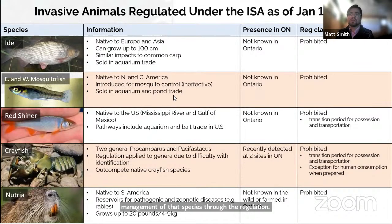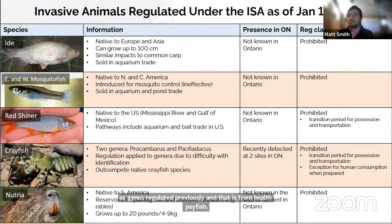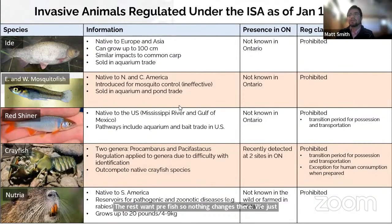Getting into the recent updates, the next three slides present species recently added or regulated under the Invasive Species Act. This first slide covers animals that have been added. We have four species of fish: the eyed, eastern and western mosquito fish, and red shiner. We have two genera of crayfish added: Procambarus and Pacifastacus. We did have two species within the Procambarus genus regulated previously — the Marbled crayfish and the red swamp crayfish — so we just added the rest of the genus. And one additional mammal, the Nutria. These are all regulated as prohibited invasive species.